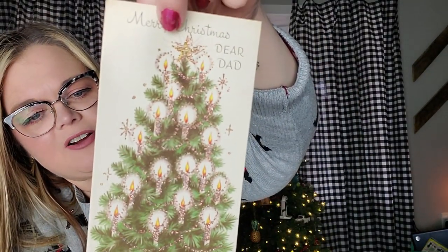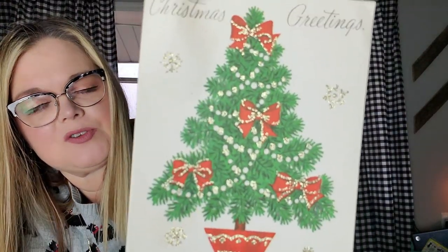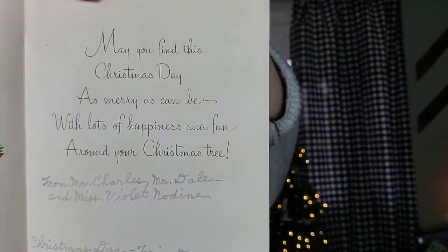This one also is a glittery tree card. It says it's styled by Hawthorne Summerfield, made in the USA. 'Merry Christmas, dear dad. Love, Bunky.' Bunky, you're so sweet! This one's dated — it's written 1964 on the inside there in pen. 'From Bunky. You are wonderful, dear dad, in a thousand different ways. And you are wished the very best on this joyous day of days.' This one is also the Sangamon Christmas tree card, all glittery, and it says Christmas Greetings. 'May you find this Christmas day as merry as can be with lots of happiness and fun around your Christmas tree.' From Mr. and Mrs. Charles, Mr. Dale, and Miss Violet Nadine. Christmas Day 1964. It's got some holly on the inside.